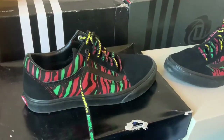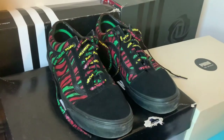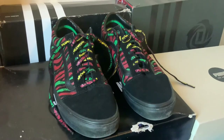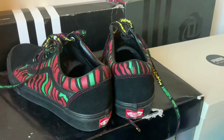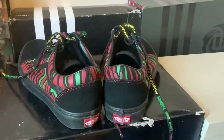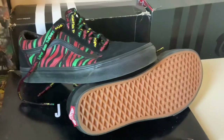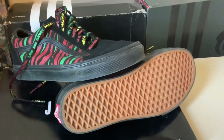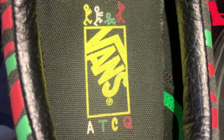At number 4 is my only pair of Vans in my collection — the amazing A Tribe Called Quest and Vans collab. I love the colors on these. It's a callback to a lot of A Tribe Called Quest's past albums like Midnight Marauders, The Low End Theory, People's Instinctive Travels and the Paths of Rhythm. All the callbacks to their past work is why I love this shoe so much.